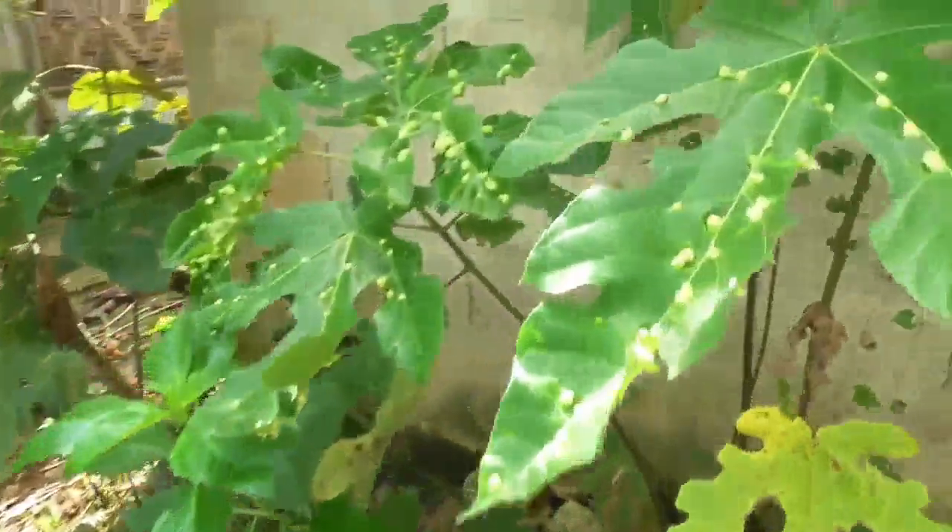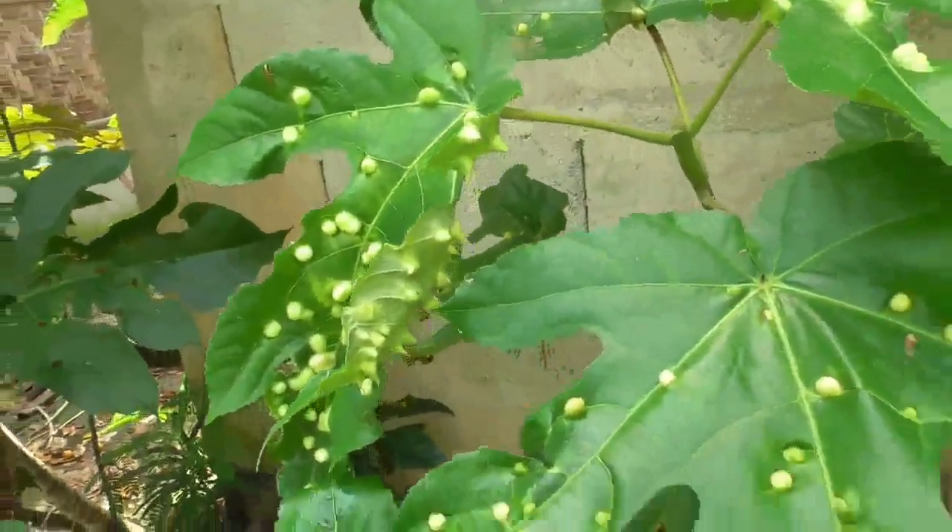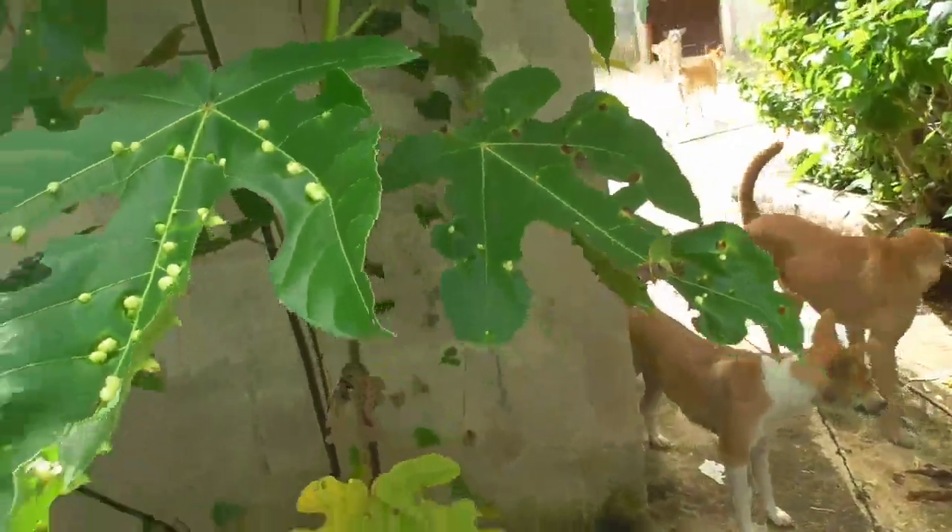Look at these wild looking leaves — isn't this something? Some kind of weird bug or something on them, I don't know what that is.